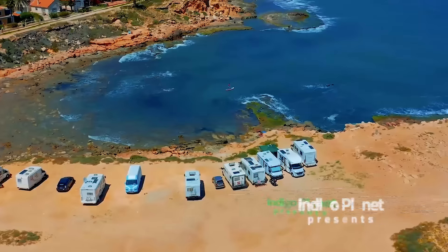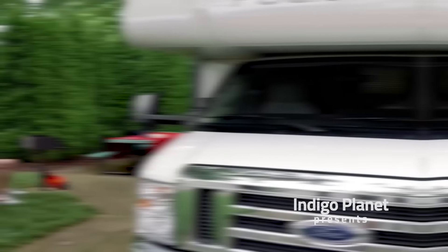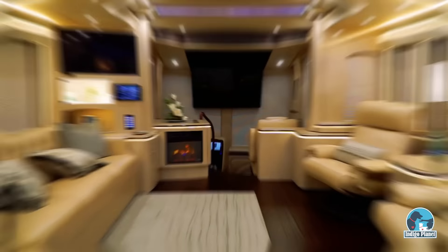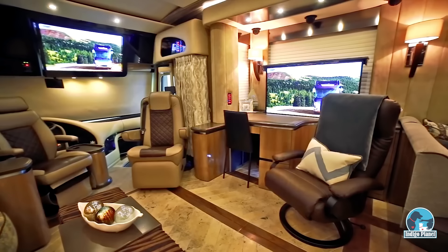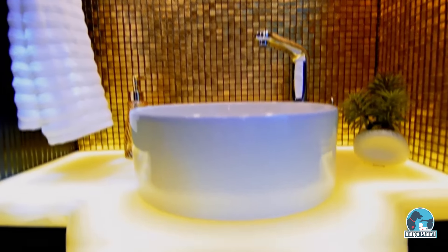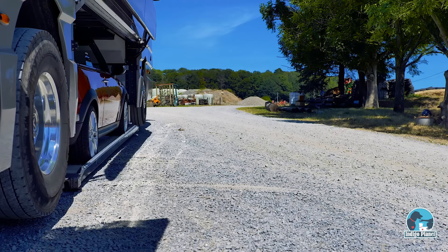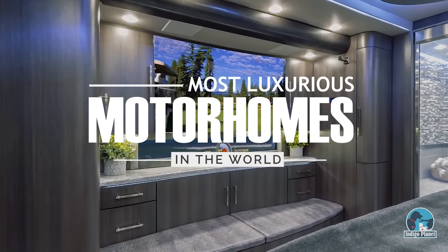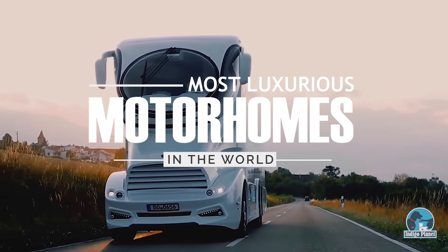For most people, recreational vehicles are more about convenience than luxury, but for the filthy rich, the picture couldn't be any more different. With price tags that rival expensive homes in exclusive neighborhoods, and featuring deluxe state-of-the-art amenities and even portable garages, these mobile masterpieces are sophisticated mini-mansions on wheels. In today's video, we are going to have a look inside the most luxurious motorhomes in the world.